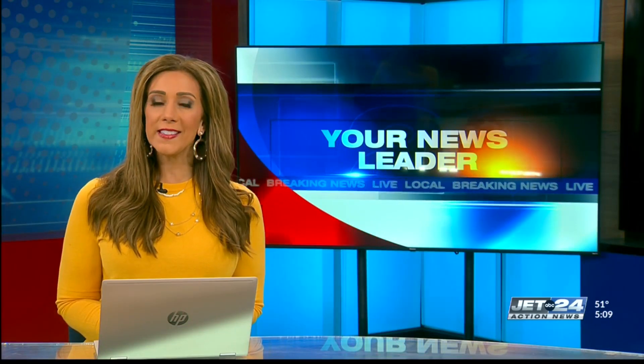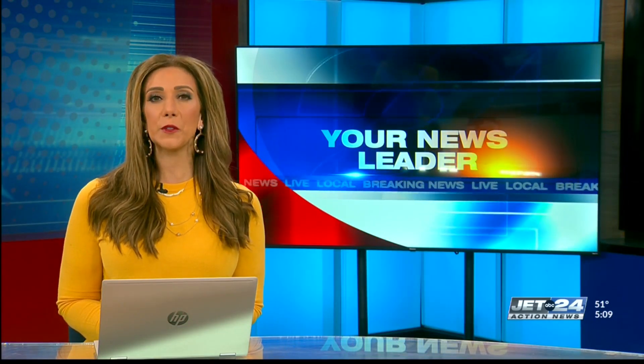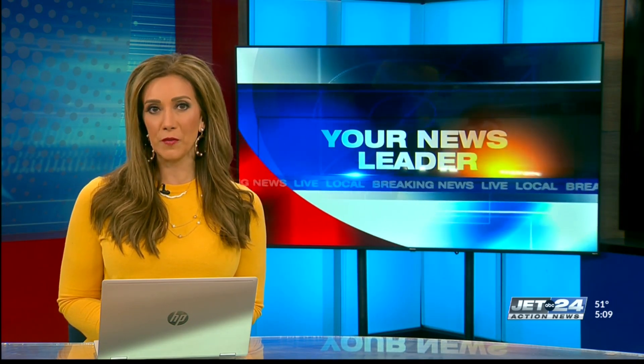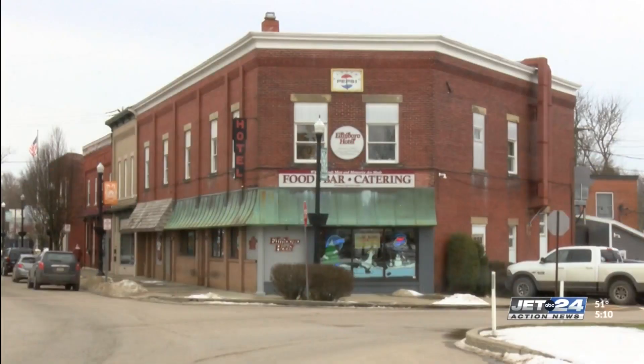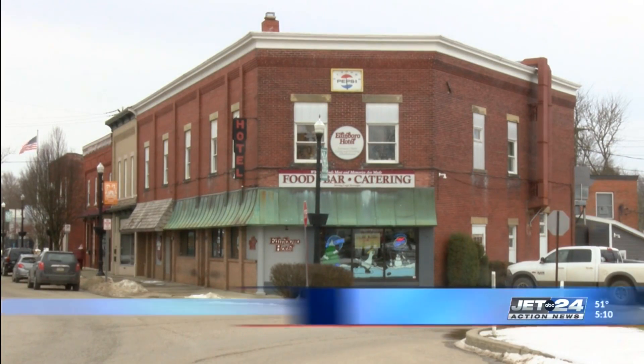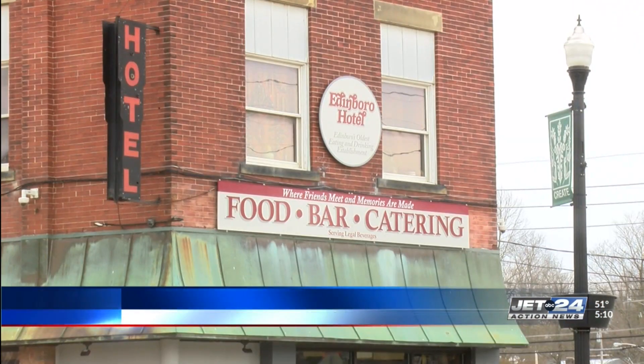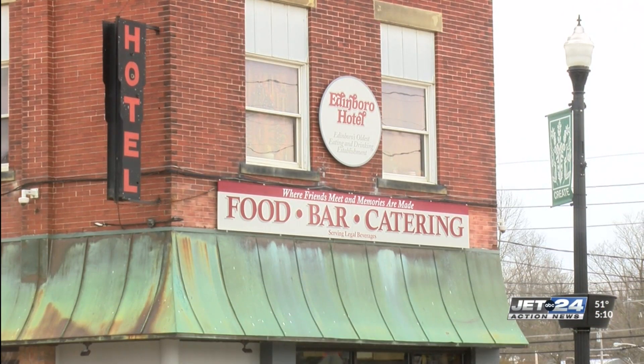The Edinburgh Hotel is once again in the limelight. This time, the local landmark is briefly shown in the background of a Hallmark Channel movie, Sweeter Than Chocolate. It's not the first time the Edinburgh Hotel has been featured on the small screen — in November, the hotel's facade was used as an exterior shot in the CBS sitcom The Neighborhood.